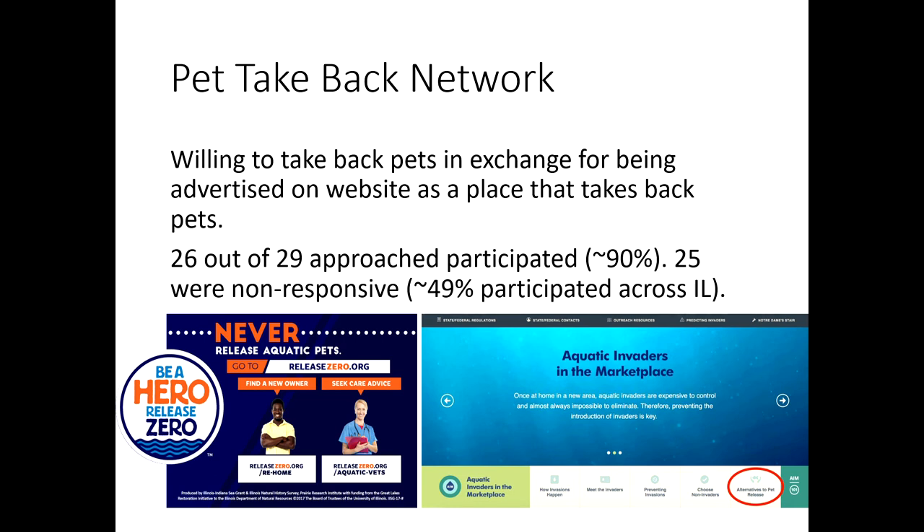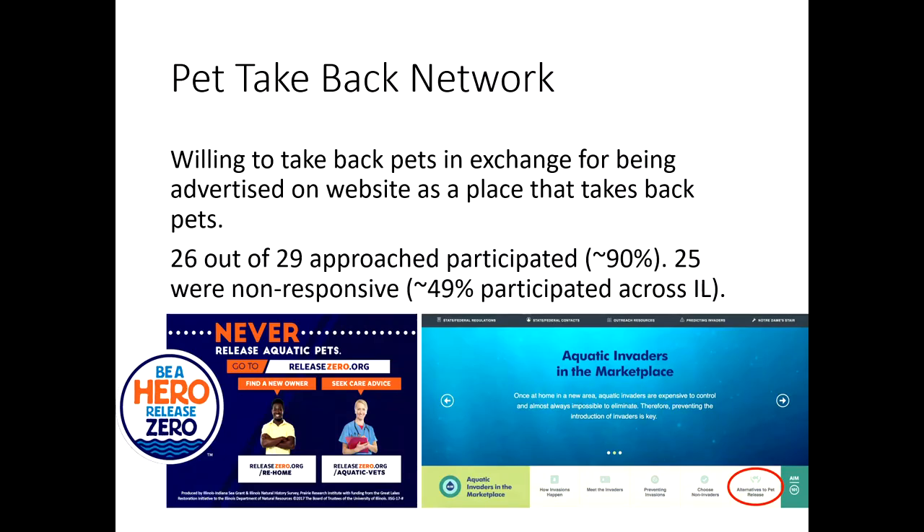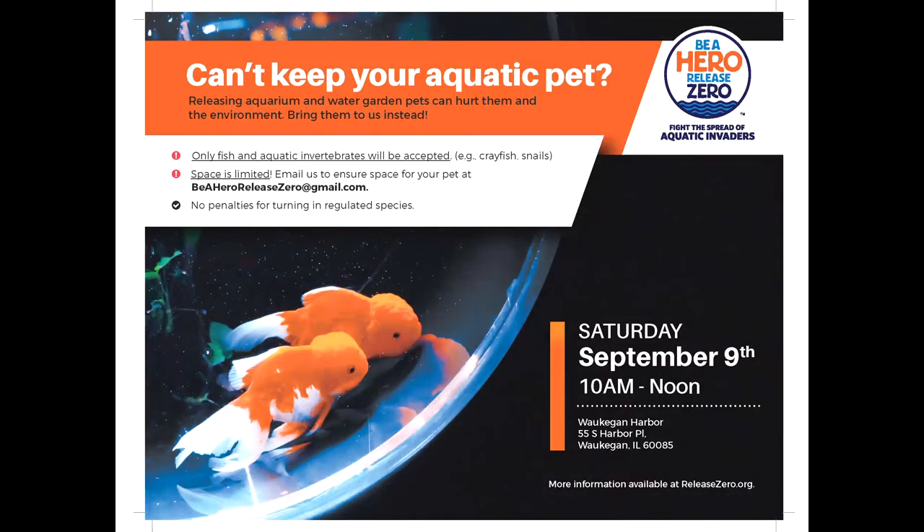There are a lot of concerns about what retailers would even do with returned animals. For example, if someone buys a red-tailed catfish when it's small and it grows to be very large, it's really hard to tell people to rehome that — or for a retailer to accommodate it. So to address this, we hosted pet take-back events, similar to the pet amnesty events in Florida, specifically for aquatic species in Illinois and a couple in Indiana.